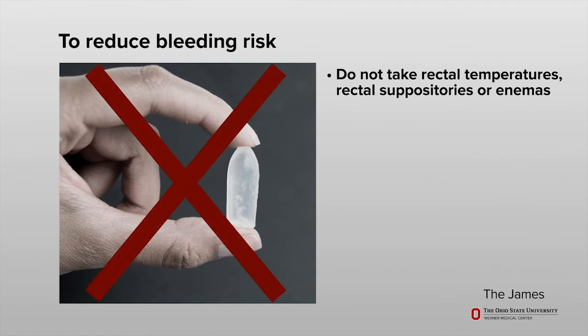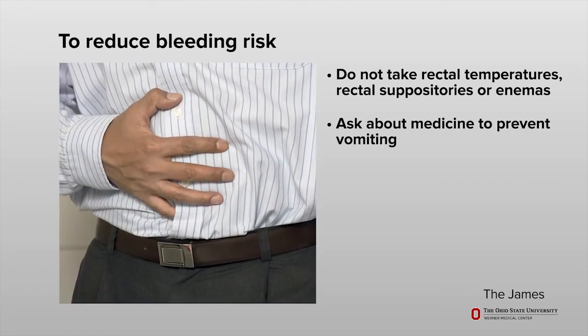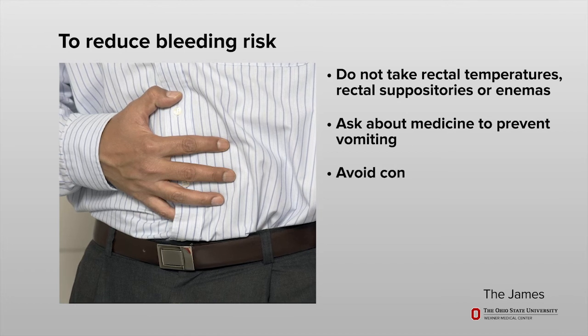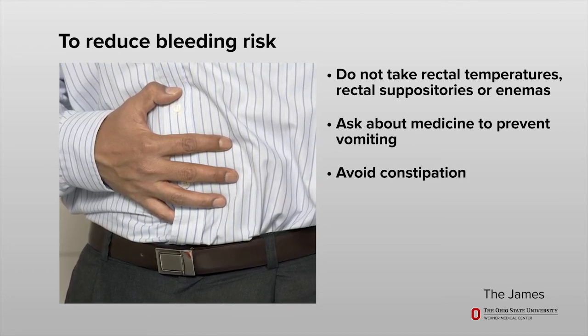Use sanitary napkins instead of tampons, and do not douche. Do not take rectal temperatures or use rectal suppositories or enemas. If you have nausea, ask your doctor for medicine to prevent vomiting. Do your best to not become constipated or strain when passing stool.